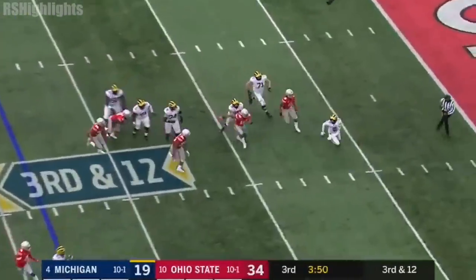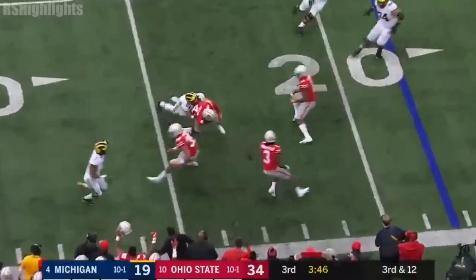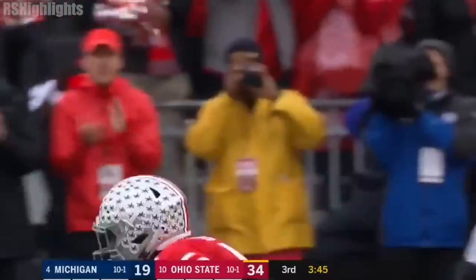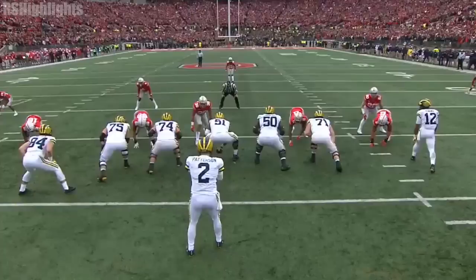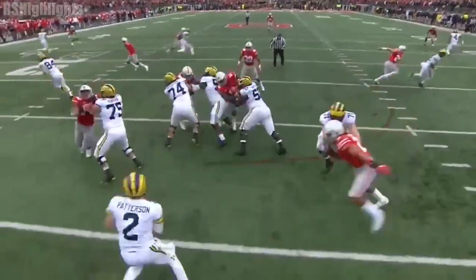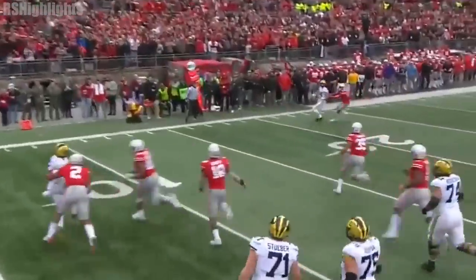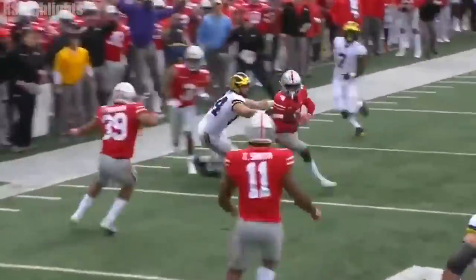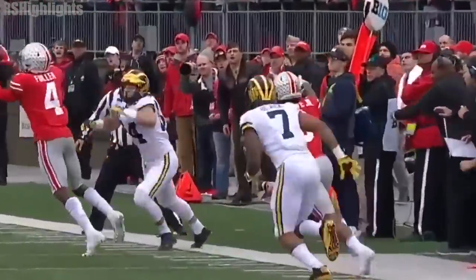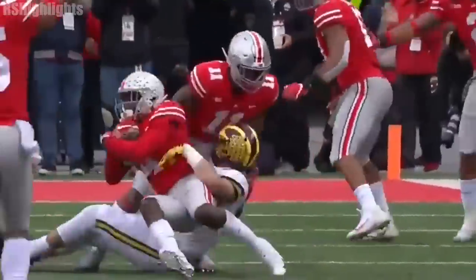Patterson bounces out of the pocket, pursued, and intercepted — Fuller! Ohio State has it again! Watch Chase Young — he's going to be coming around here. Patterson's trying to throw this away, and I think he gets his arm just as he lets it go. It flutters, and that's how Jordan Fuller is able to come down with the ball.